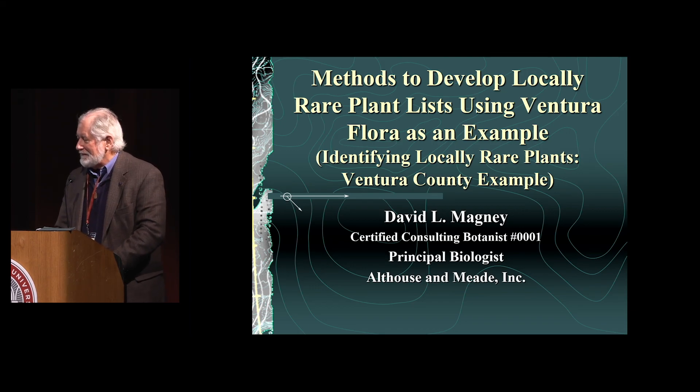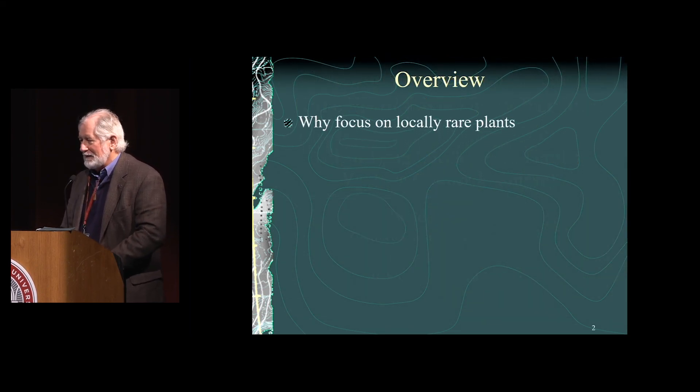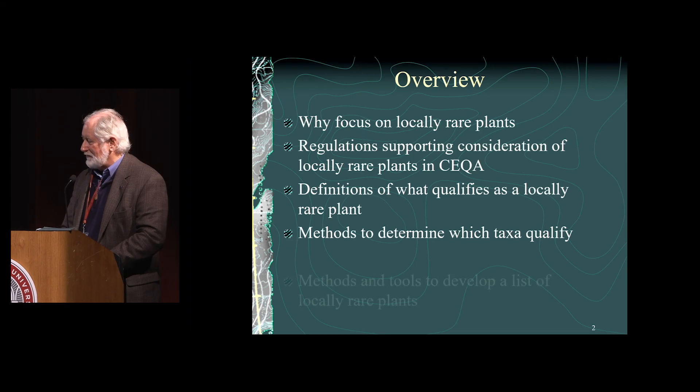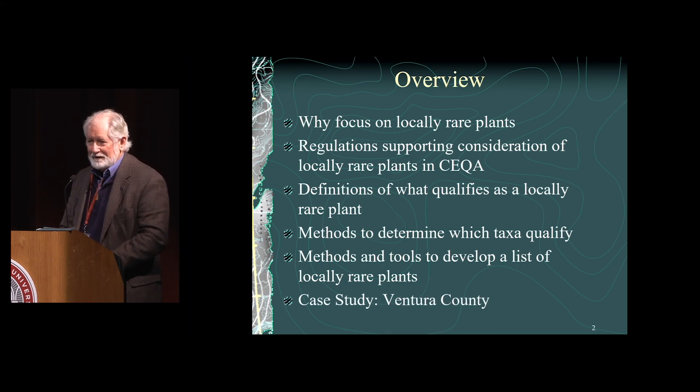I'm going to talk about the methods to develop locally rare plants using Ventura County flora as an example. The first thing is, why focus on locally rare plants — and the regulations that support consideration of locally rare plants in CEQA. This is really important for conservationists and environmental consultants to keep in consideration when doing environmental assessments. I'll identify some definitions of what qualifies as a locally rare plant, methods to determine which taxa qualify, and methods and tools to develop a list of locally rare plants, using Ventura County as a case study.